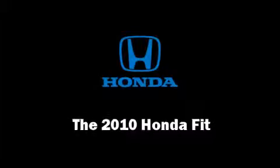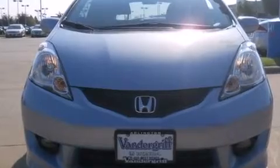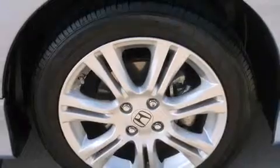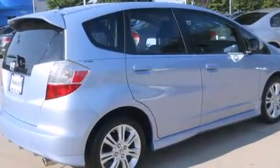Here's a great deal on a 2010 Honda Fit. This four-door, five-passenger hatchback just recently passed the 20,000 mile mark. It features an automatic transmission, front-wheel drive, and an efficient four-cylinder engine.